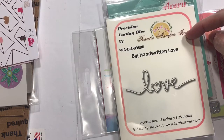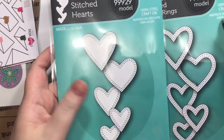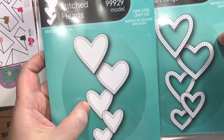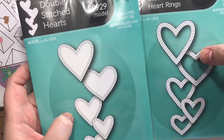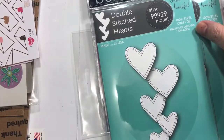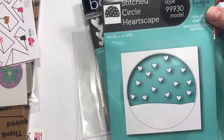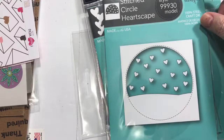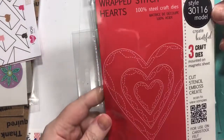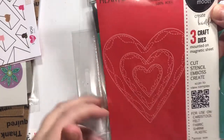From Memory Box, I've seen samples with both of these and I couldn't decide which one I wanted — the solid type or the open type — so I ended up with both. This is the Double Stitched Hearts and then the Classic Double Stitch Heart Rings. I also picked up the Stitch Circle Hearts Cape — I want to do maybe a little shaker card with that. And this is the Wrapped Stitch Hearts — just heart dies with stitching. I'm all about some stitching!